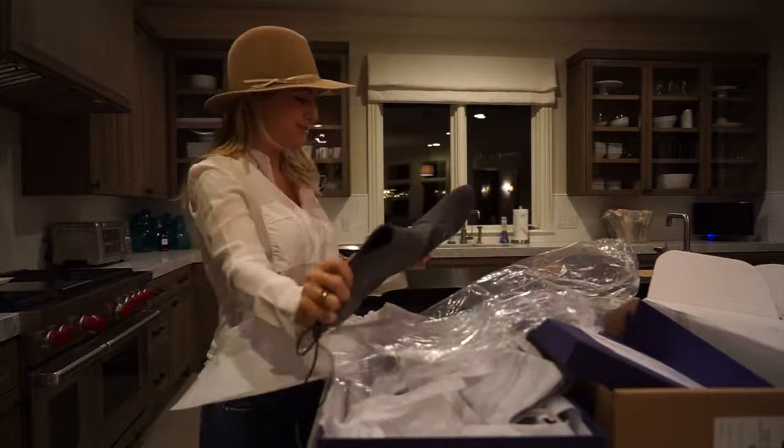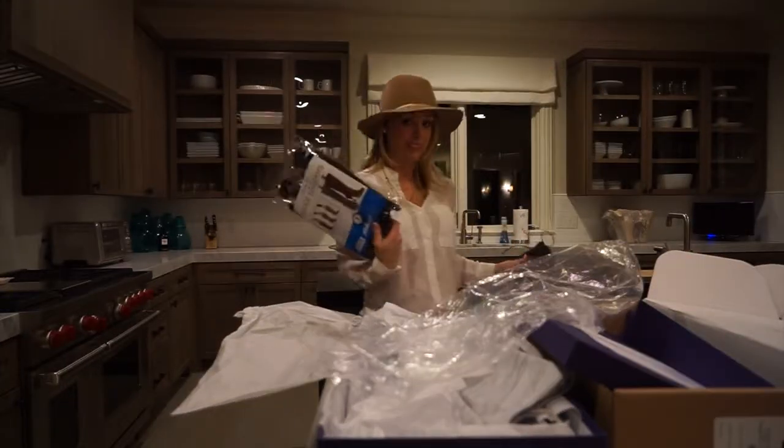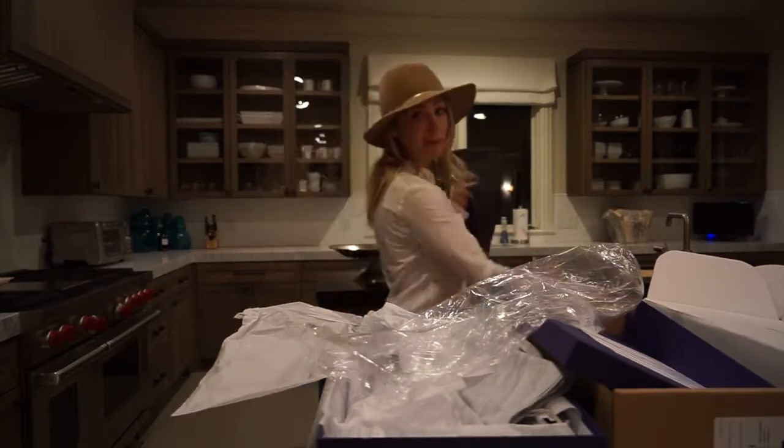Look at these — they're beautiful! In anticipation for getting these, I already purchased boot holders to put in them. Now I'm going to try these on.